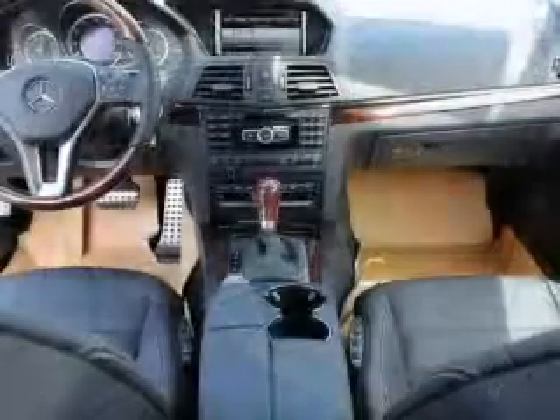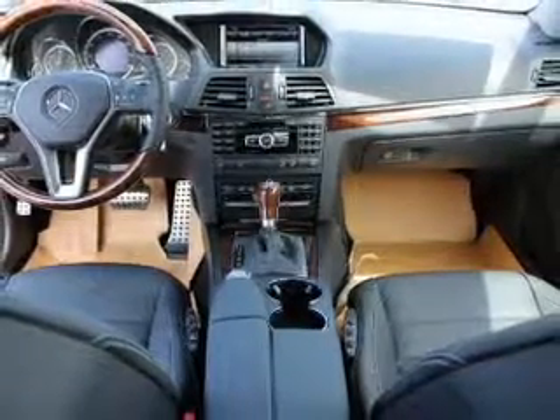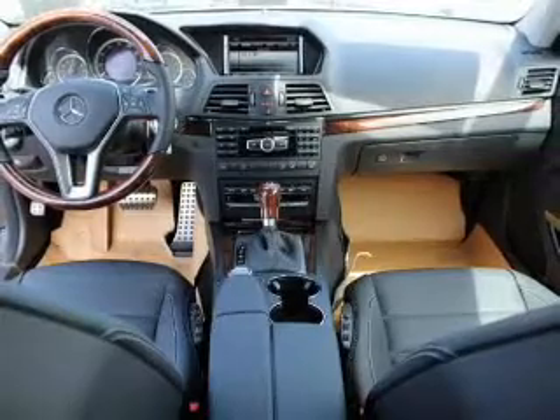Let the outside in with a power convertible roof, and memory settings put you back in the right place every time. Call today to schedule a test drive.